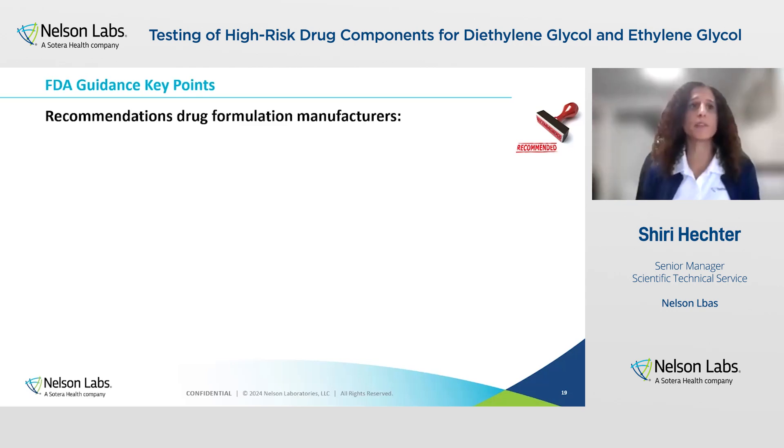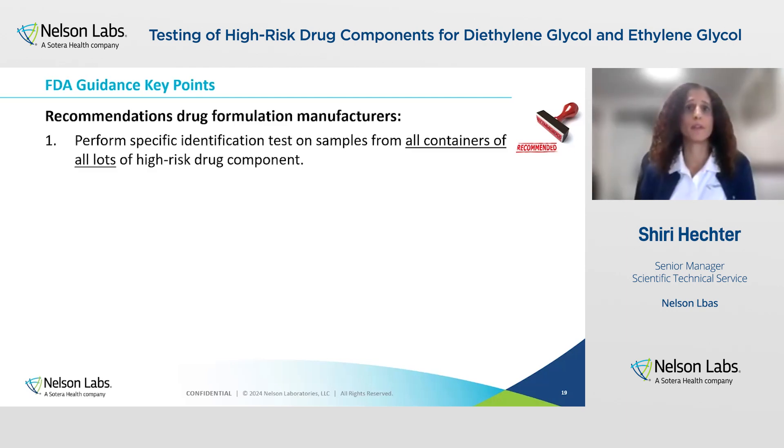In addition to the requirements listed above, there are also six recommendations mentioned in the guidance for manufacturers. The first is to perform specific identification tests on all samples from all containers of all lots for the high-risk drug components. This is because diethylene glycol and ethylene glycol are very toxic, and contamination presents serious hazards. The agency has also found variability of diethylene glycol and ethylene glycol contamination from container to container. That's why it is recommended to take a representative sample for testing from each container of each lot, and this testing must be done before using the component in drug product manufacturing.